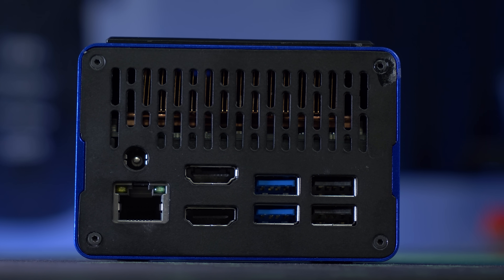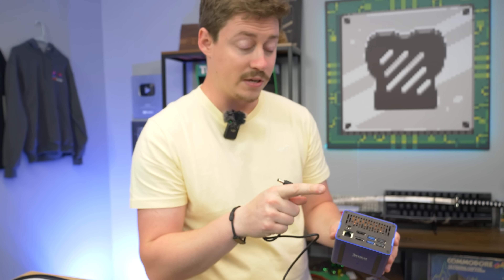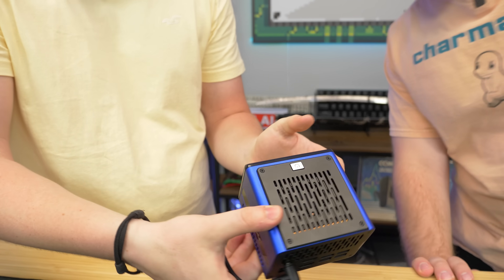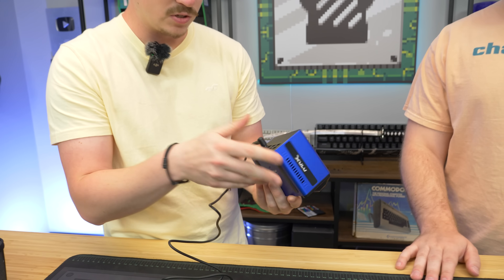My only complaint so far is that with this wattage and this style power brick, I feel like we could get away with having USB-C, but honestly with the price of this thing I can't complain too much. They did advertise this could support up to three displays, so the USB-C in the front also functions as a display out — so you could have three displays. Pretty cool.